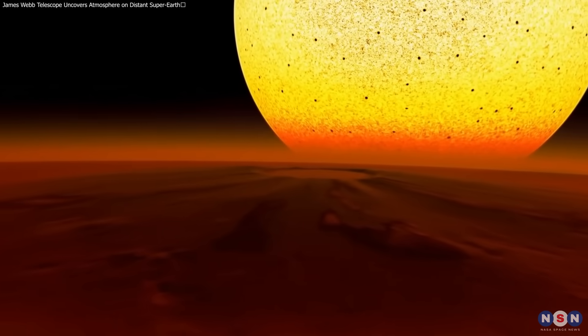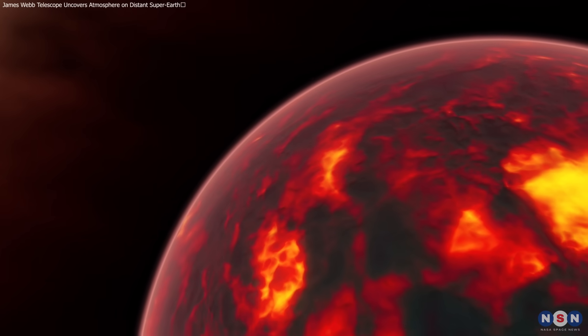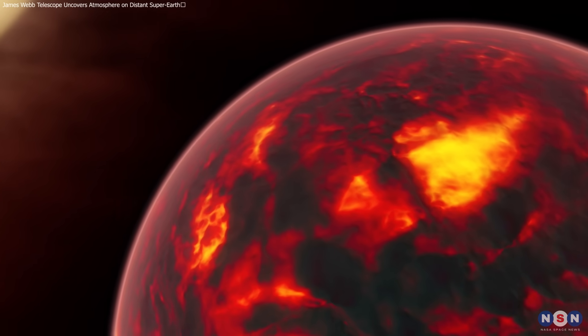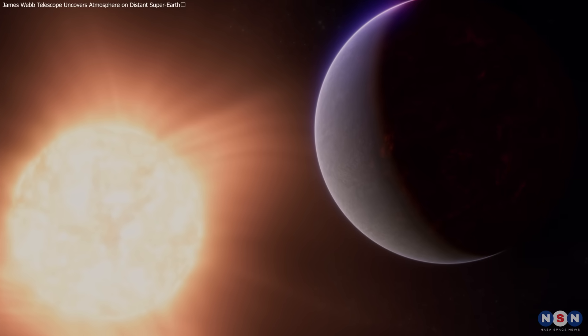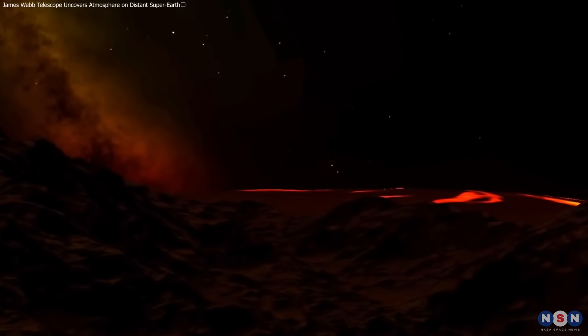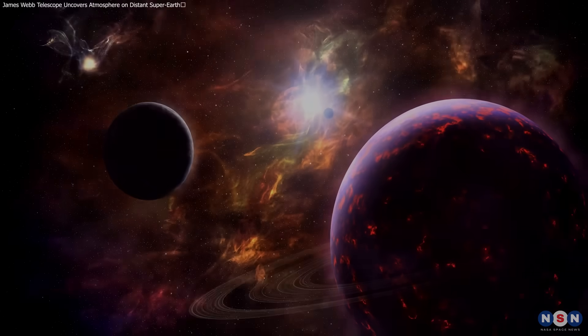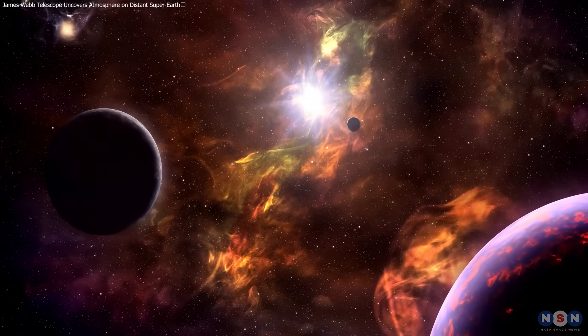Thank you for joining us on this journey through the clouds of 55 Cancri e. Today's exploration is not just about understanding a distant planet — it's about expanding our cosmic perspective, learning about the potential for atmospheres in unlikely places, and paving the way for future discoveries that could one day answer the age-old question: are we alone in the universe?